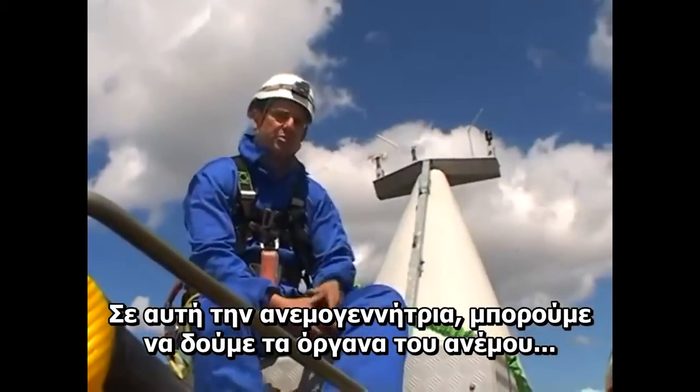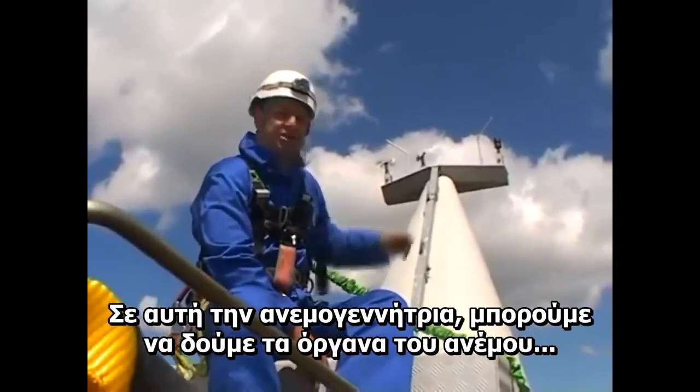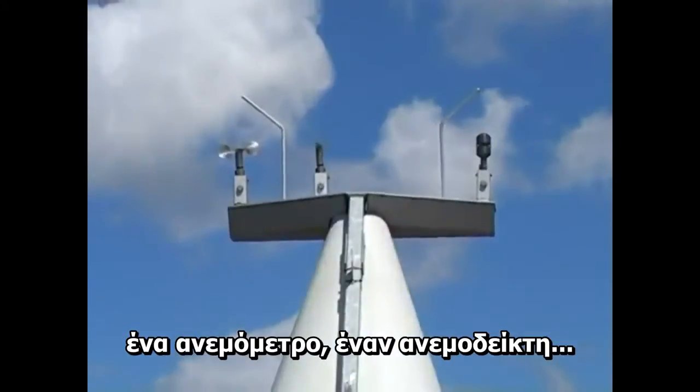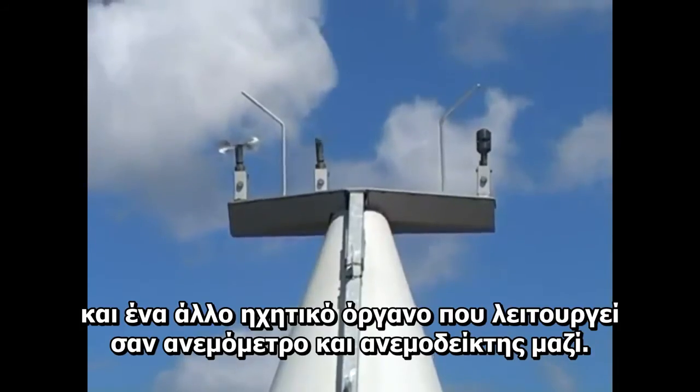We're now sat at the rear of this Siemens 2.3 turbine, and the heart of the business are these wind instruments that we can see at the back. We've got an anemometer, a wind vane, and an ultrasonic instrument that does both.